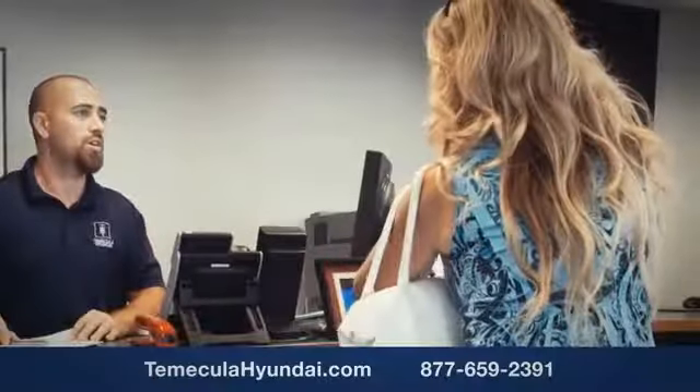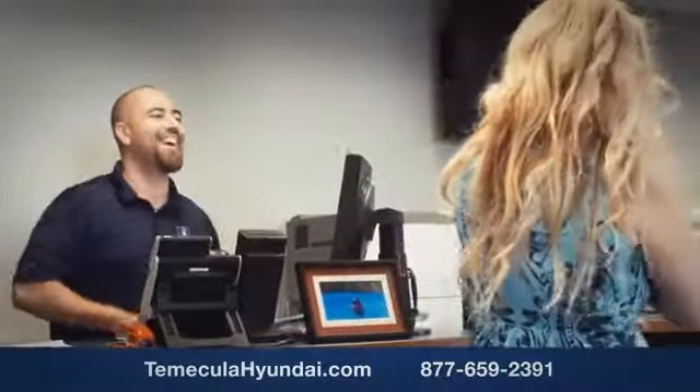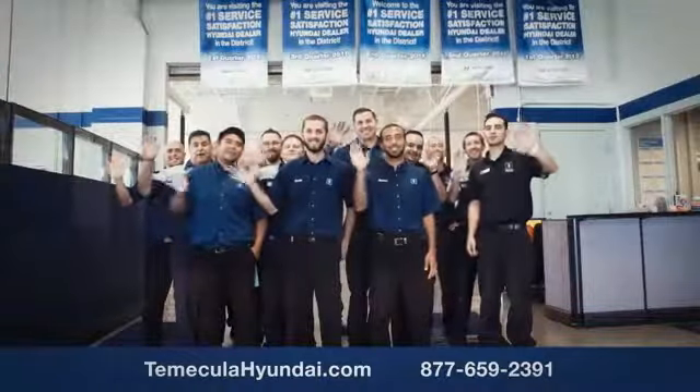You want to work with a team that has integrity and passion. You want to buy from people you can trust.